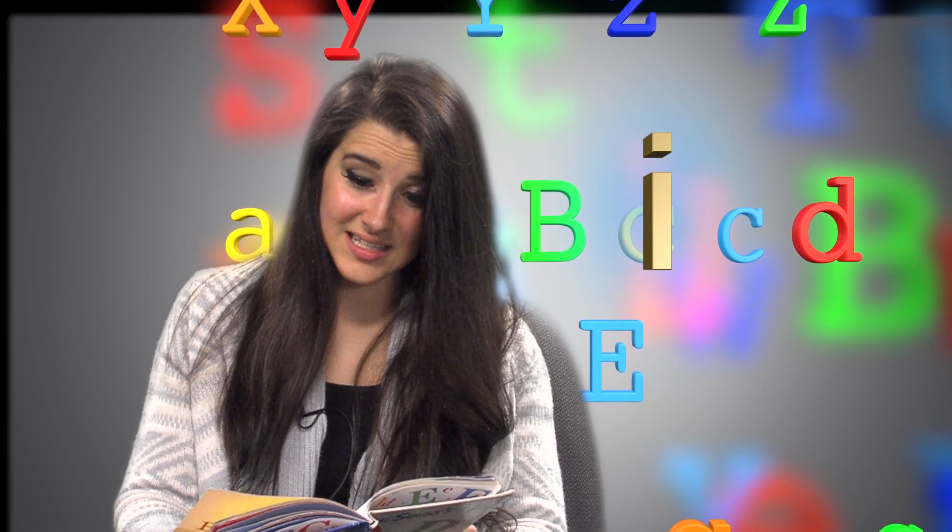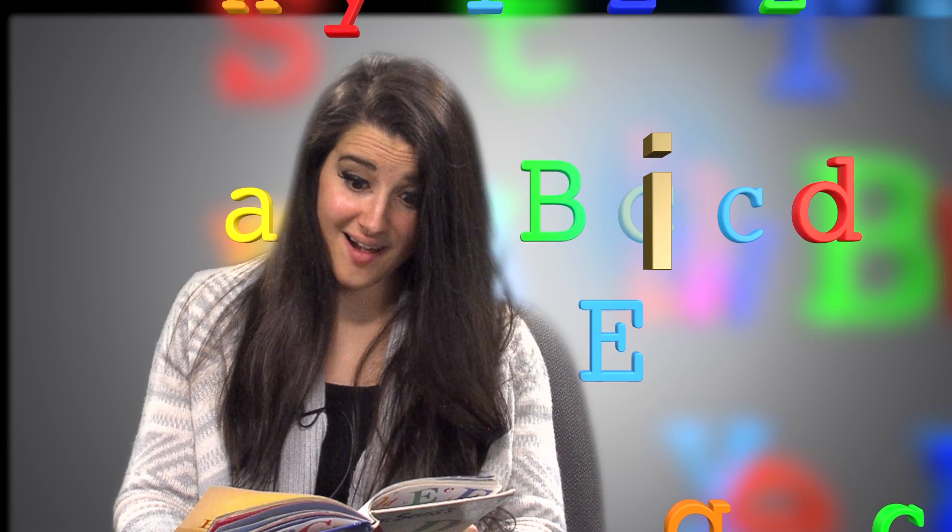Big I, little I. Ichabod is itchy. And so am I.